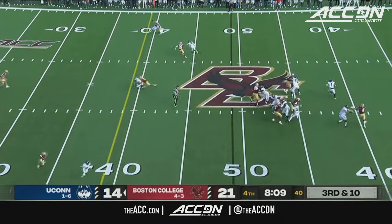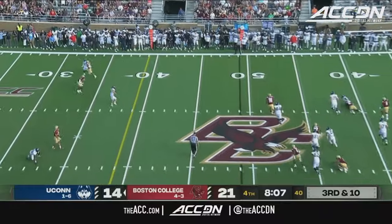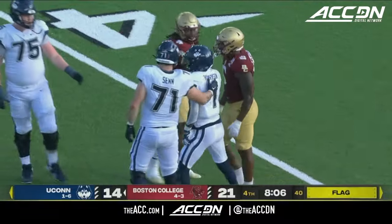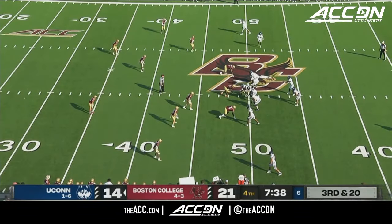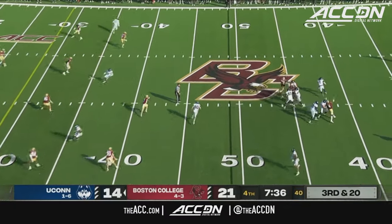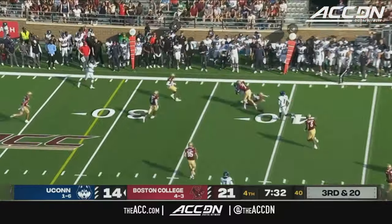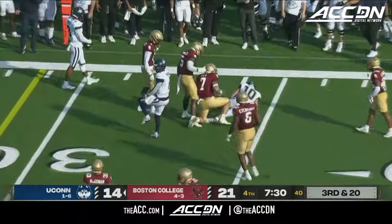Pressure from all over the place — Roberson flushed from the pocket, has to get rid of it, and throws it to nobody in particular. Got flags in the secondary though. He's got to get a wide receiver to make someone miss. Roberson to throw — now he's flushed, he can get a lot of yards on his own, but he pitches it off. That's Buckman.